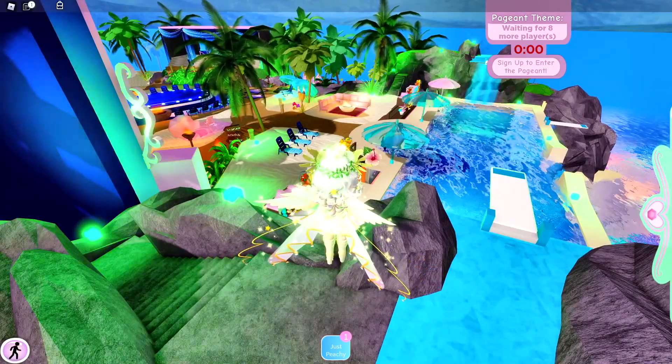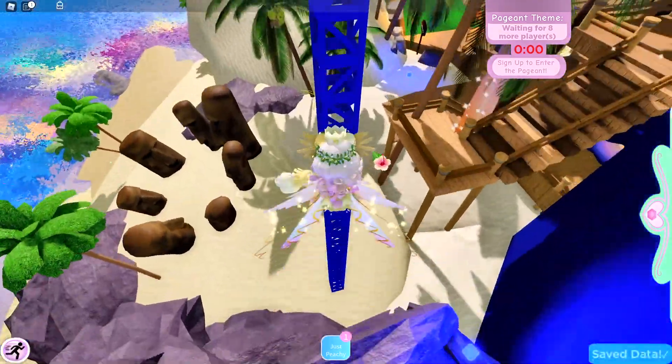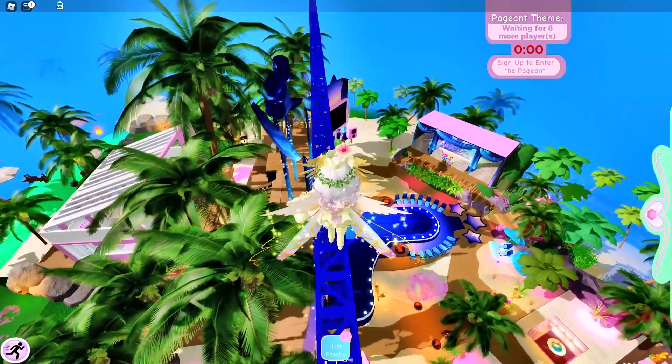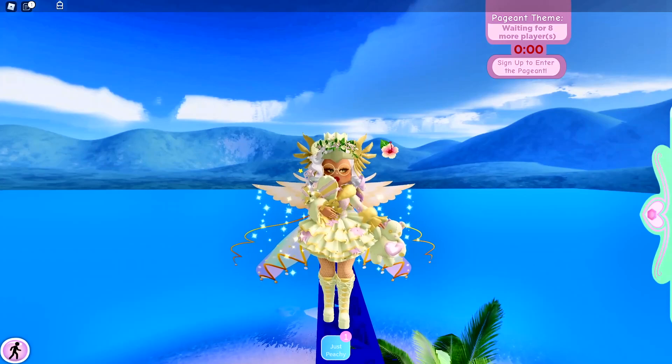I thought I saw the pink bear doing parkour. I think I'm seeing things. But anyway, let me show you the fourth thing that you can do on Sunset Island when you're bored.